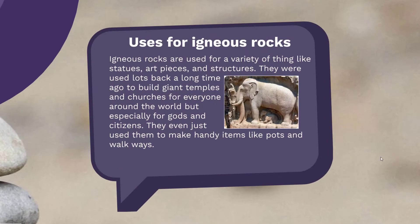Igneous rocks are used for a lot of things: statues, art pieces, structures, pots — a lot of things. But a long time ago, in ancient Greece, they used them to build decorative pieces in churches and temples. They embedded pictures and stories into rocks.